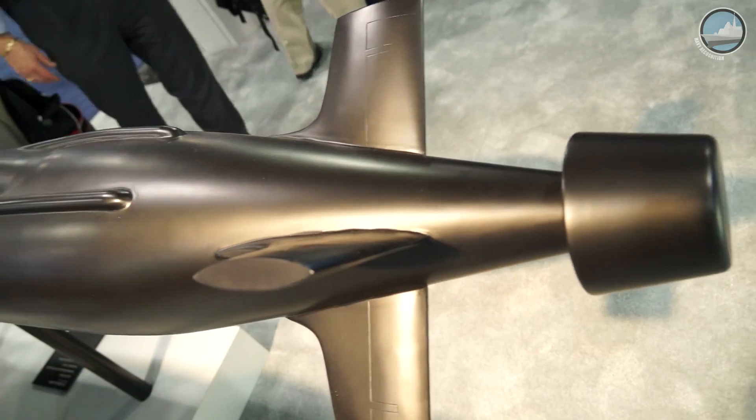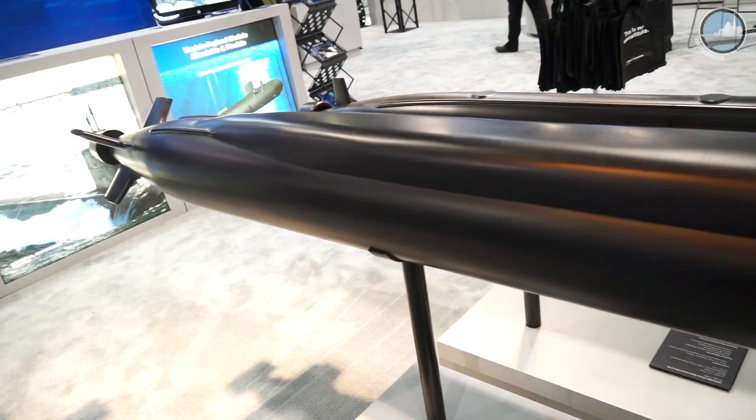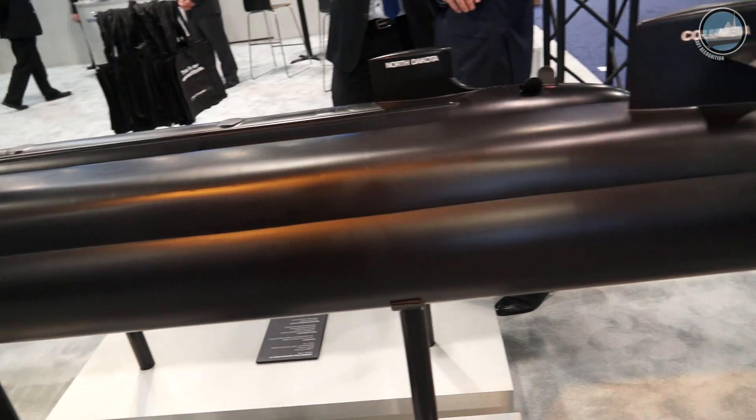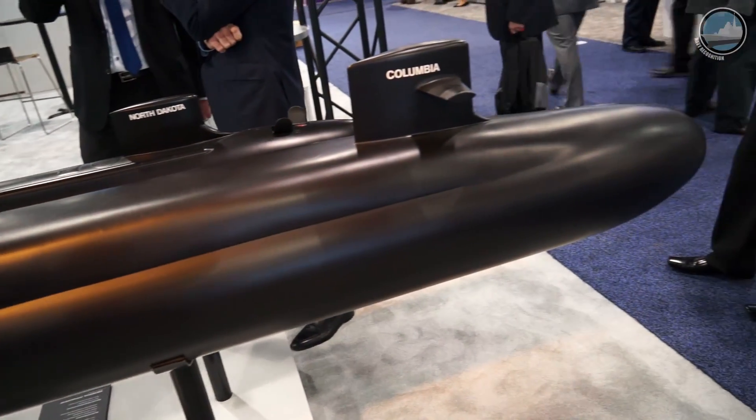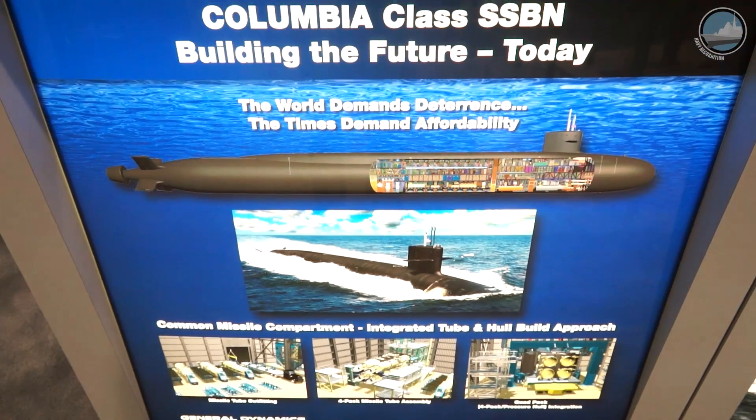We've got to have the right capacity, the right facilities, and a very highly trained, highly skilled workforce. All those things are moving on track, and we're looking forward to starting construction and delivering the first Columbia class in the near future.